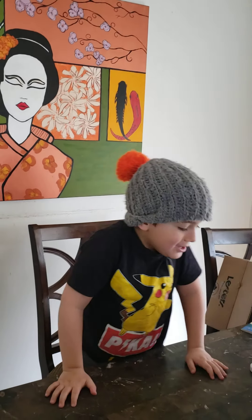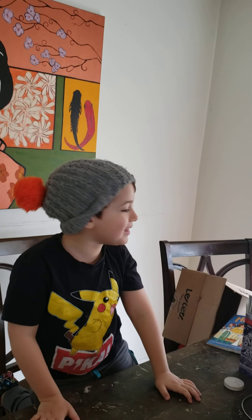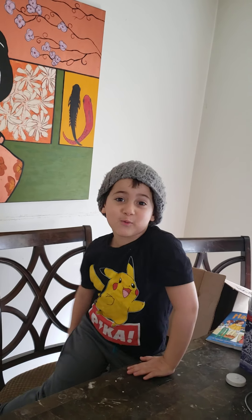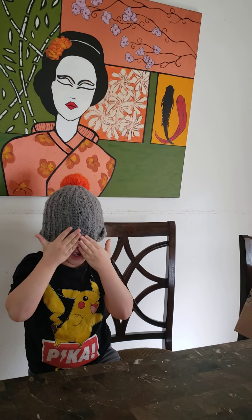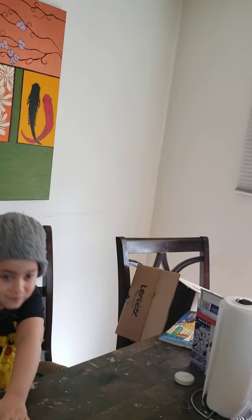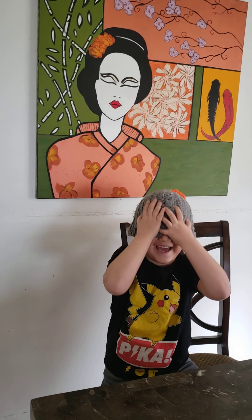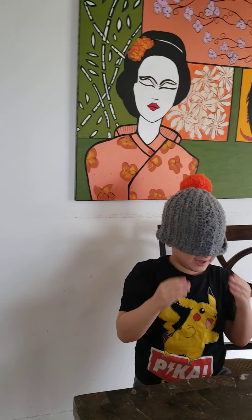Hey guys, it's me, Ryder. You see how we have a hat on? Because today we're doing Ryder's smelling challenge. So this is how it works. This hat is gonna be covering my eyes, not my nose. My mom's gonna get a food from the fridge, and then I gotta smell it to guess what it is. So let's get started.